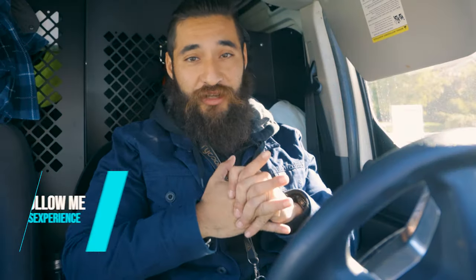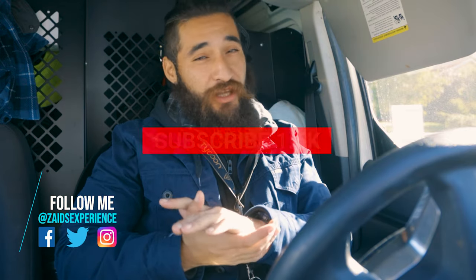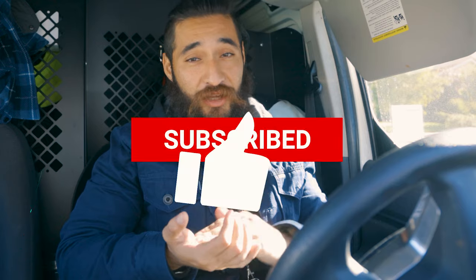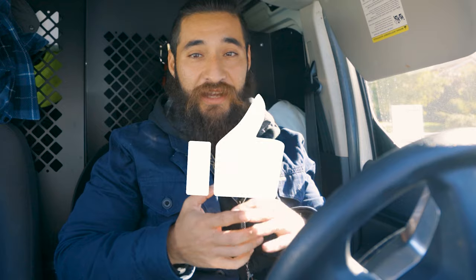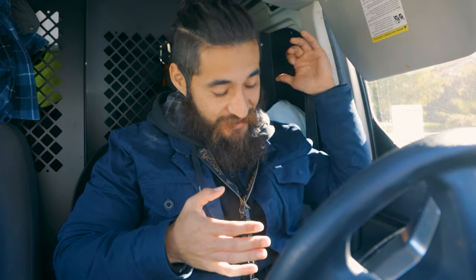First of all, thanks for joining me in another episode. If you haven't already subscribed, please go ahead and subscribe — that really helps out the channel. If you like this video, please give it a thumbs up and push that notification bell so you get notified every time I come up with a video like this.